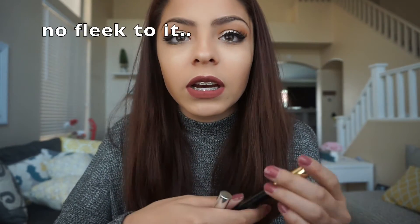For brow gel, I have the Milani Shaping Gel and the Anastasia Beverly Hills brow gel. From these two, I like the Anastasia one better because it lasts longer and goes on really well. I don't really like the Milani one because it doesn't shape your eyebrows as well and doesn't stay on for a long time.